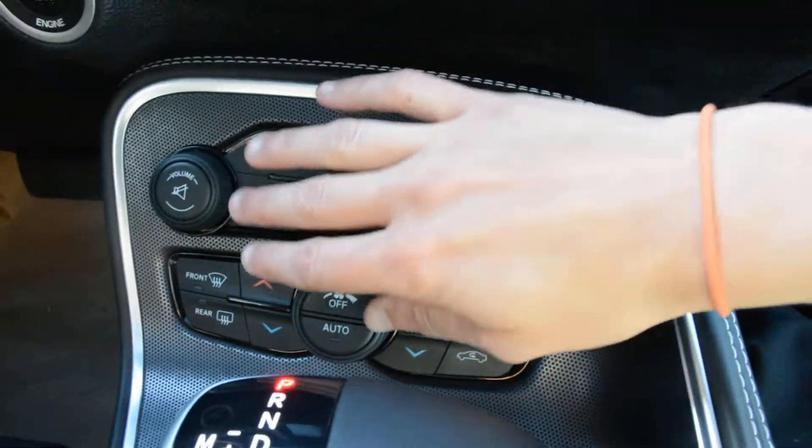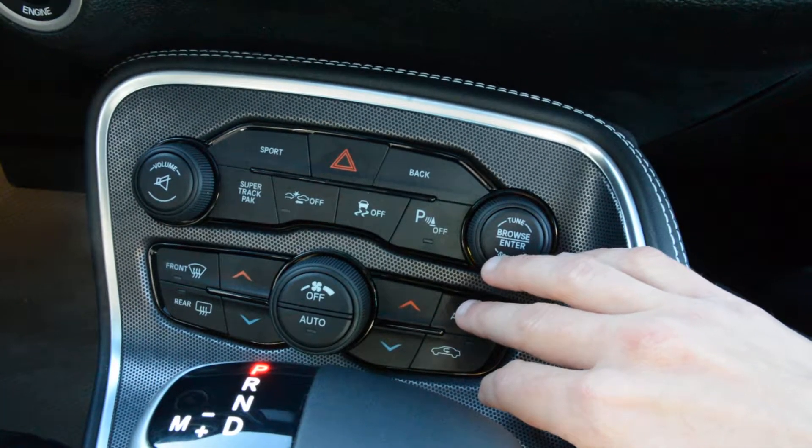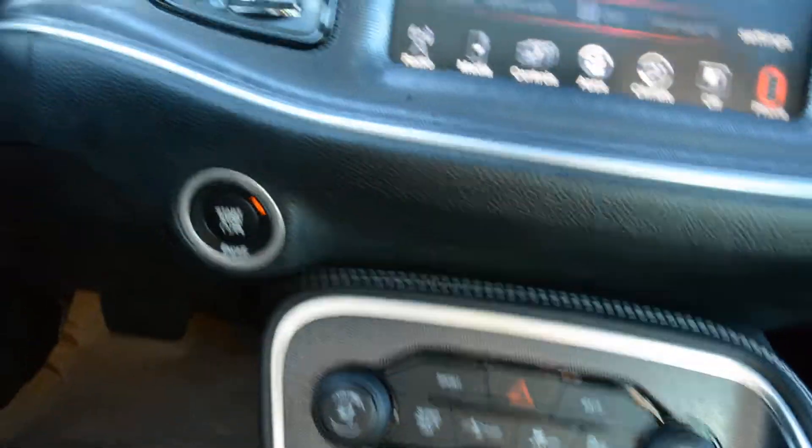Right below that you have access to all your climate control options, and you can toggle your park assist features on and off. You can see those options just across there as well — so plenty of great features.